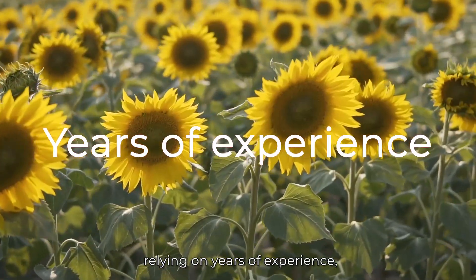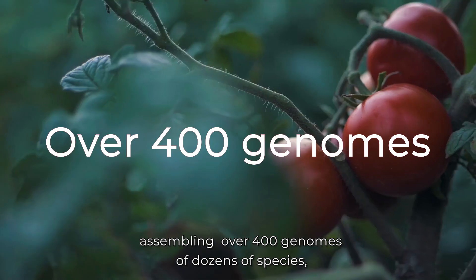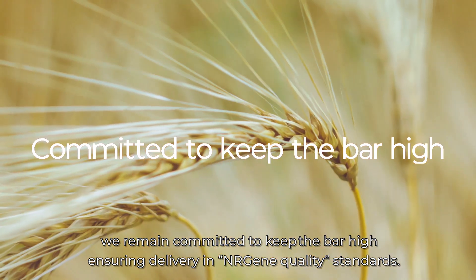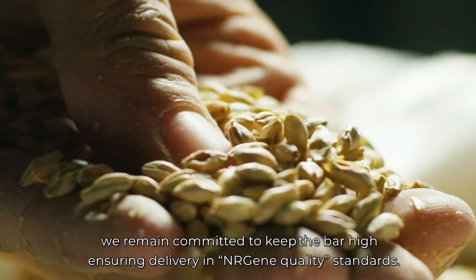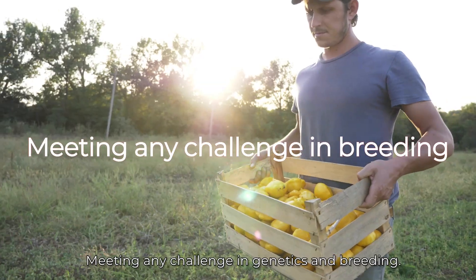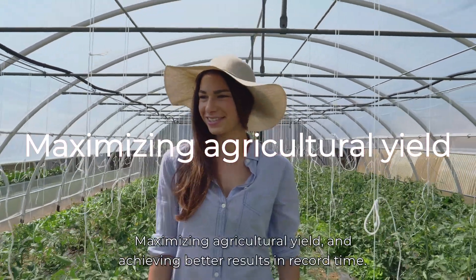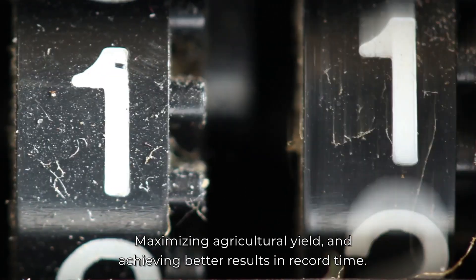Relying on years of experience assembling over 400 genomes of dozens of species, we remain committed to keeping the bar high, ensuring delivery in NRGene quality standards, meeting any challenge in genetics and breeding, maximizing agricultural yield, and achieving better results in record time.